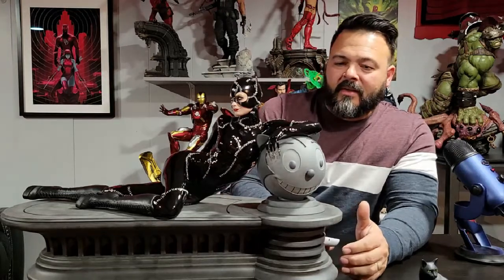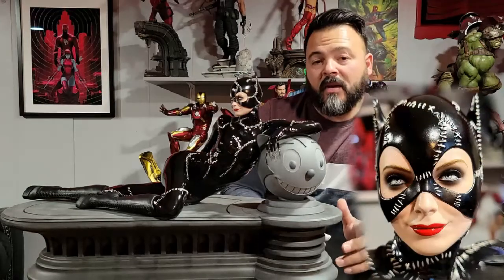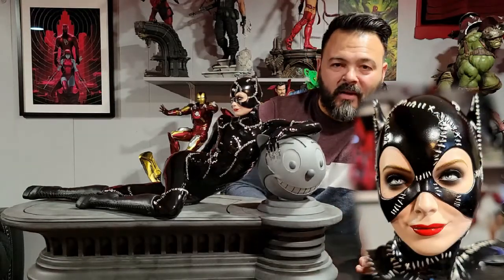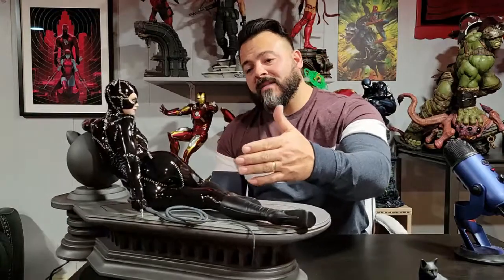The star of this particular statue is definitely Michelle Pfeiffer's portrait. I don't think it captured her likeness 100% — it looks very, very good and it's a beautiful portrait, but it doesn't scream Michelle Pfeiffer to me. It looks like her, but it's not perfect. Also, Michelle Pfeiffer is not that curvy. This Catwoman has, like, a booty — Michelle Pfeiffer really doesn't. Again, I like it; I think this looks fantastic.